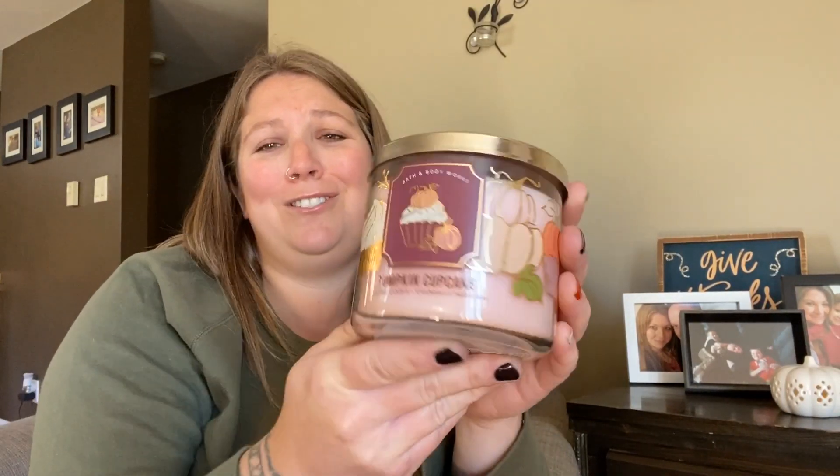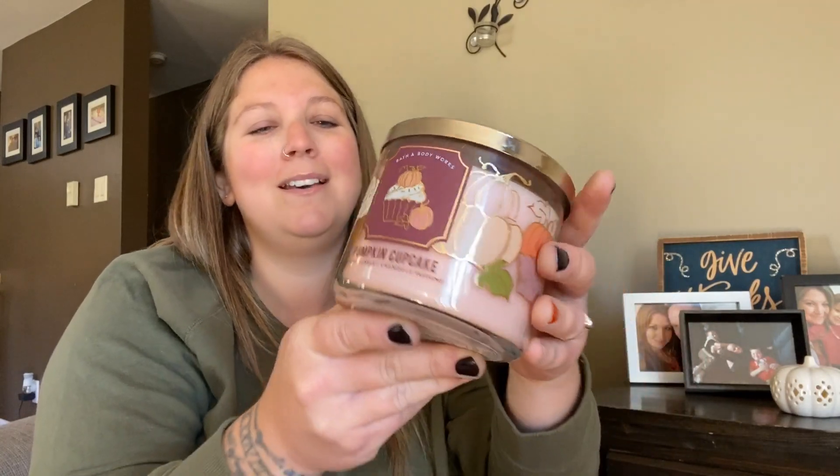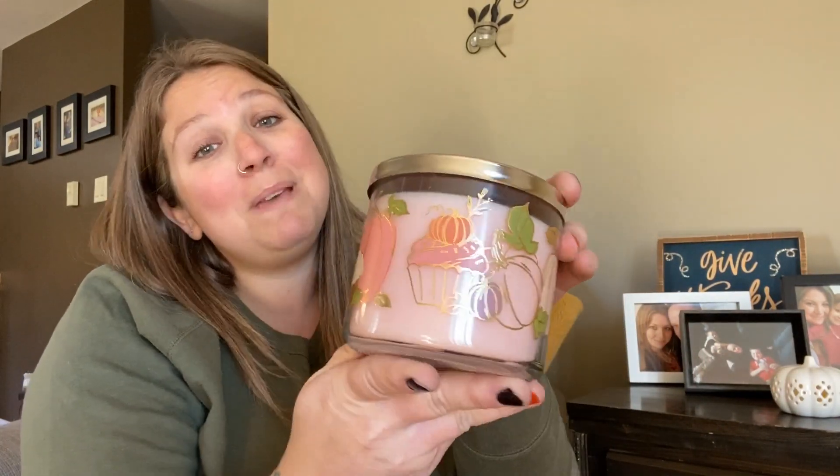This one is called Pumpkin Cupcake and it looks stinking adorable — look at the tiny little pumpkin on the top! Love it, and it's pink, so Winnie's going to love this one too. There's more of a lip smackers vanilla cake kind of smell. Can you remember back in the day the lip smackers that literally smelled like absolute cake? Yeah, that's what this one is.